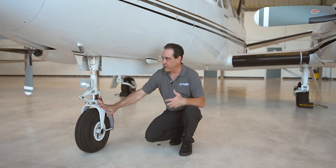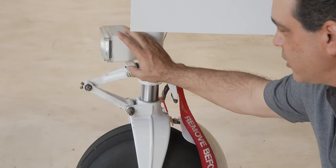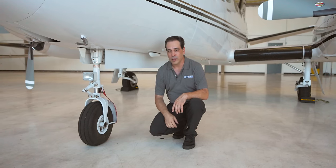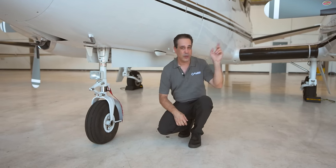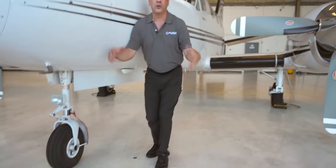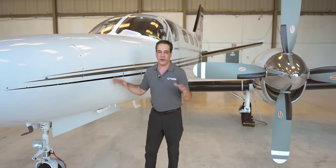We have beefy gear and we've upgraded to low-draw taxi and landing lights out on the wings. We've also got the executive landing lights. So that's the nose and nose gear area.